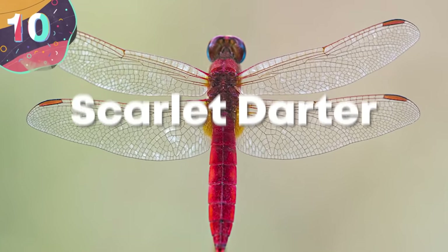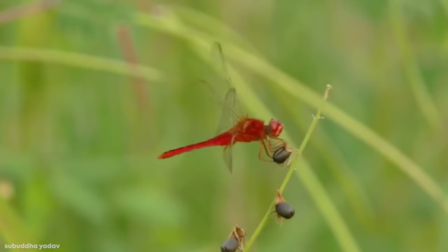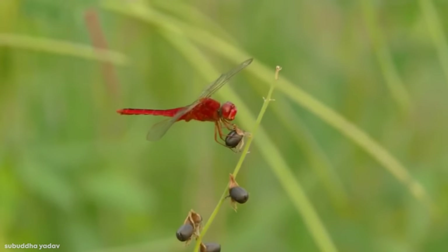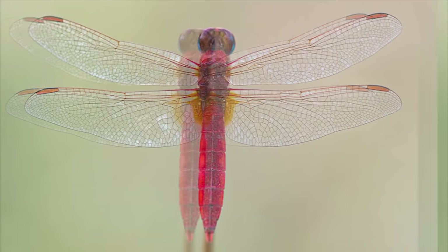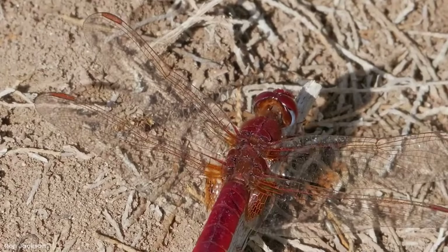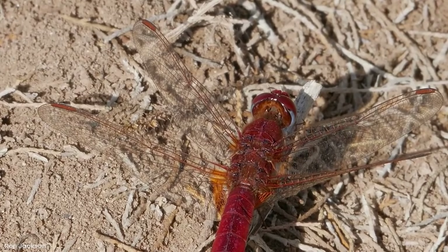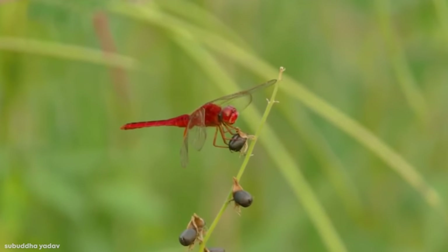Number 10: Scarlet Darter. As their awesome name would suggest, the Scarlet Darter is pretty easily identified. The males always show off their wide, bright red abdomen with smaller amber patches at the base of their hind wings. The females, as well as any immature Scarlet Darter, can be identified by their yellow-brown eyes and eye-catching pale stripe along the top of their thorax. The Scarlet Darter was first discovered back in 1996, and since then the species is actually pretty common around the world, having been recorded in every country in Africa.